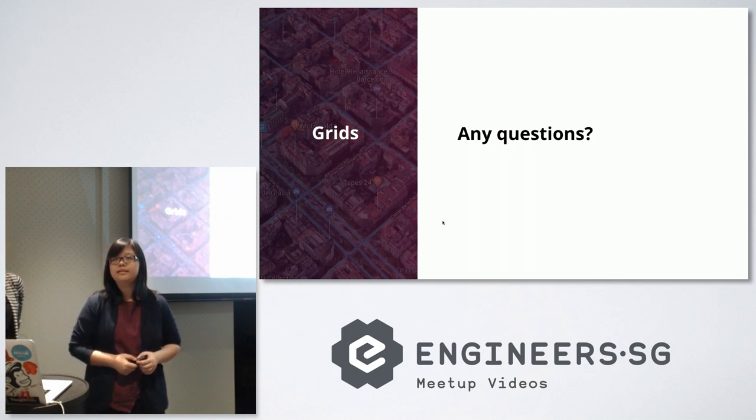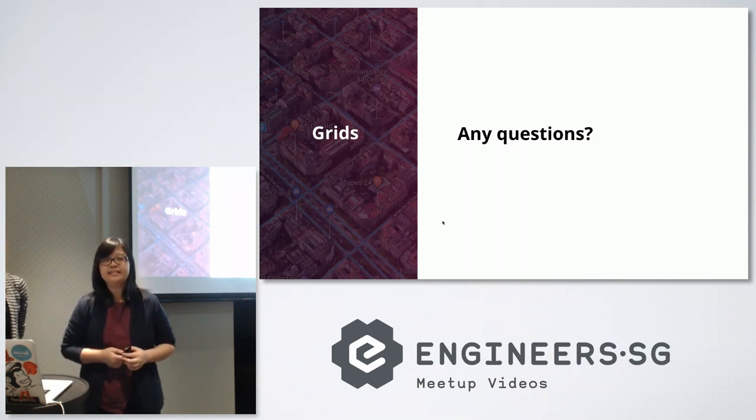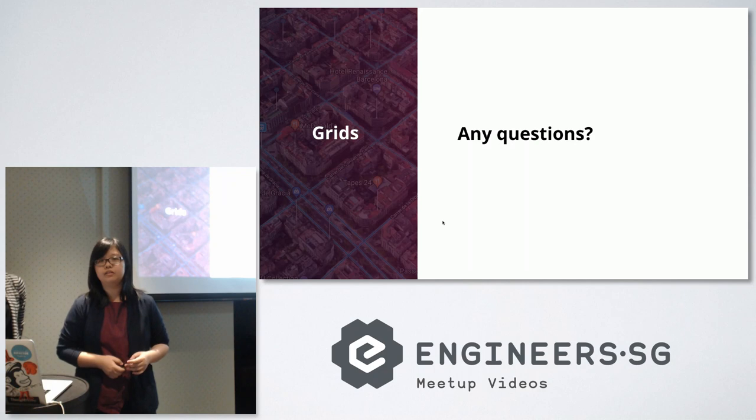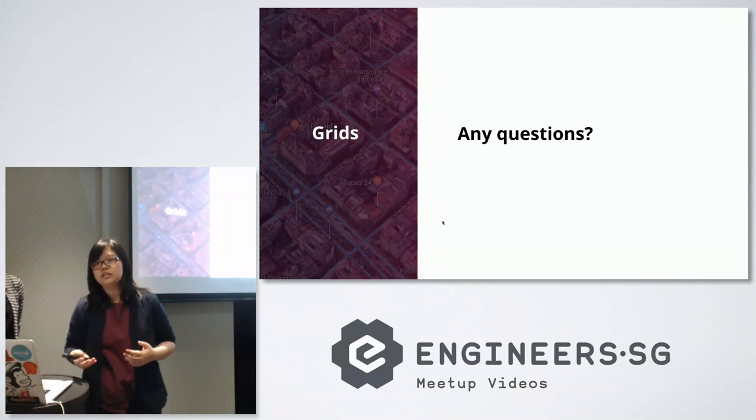It depends on what 'completely replace' means. There are certainly advantages to using a pre-made library like Bootstrap — you can have a lot of other styling already built in. But for the purpose of grid layouts specifically, you have the same functionality by just using CSS grid layouts. Depending on the use case and the kind of styling your client wants, it's really a judgment call.